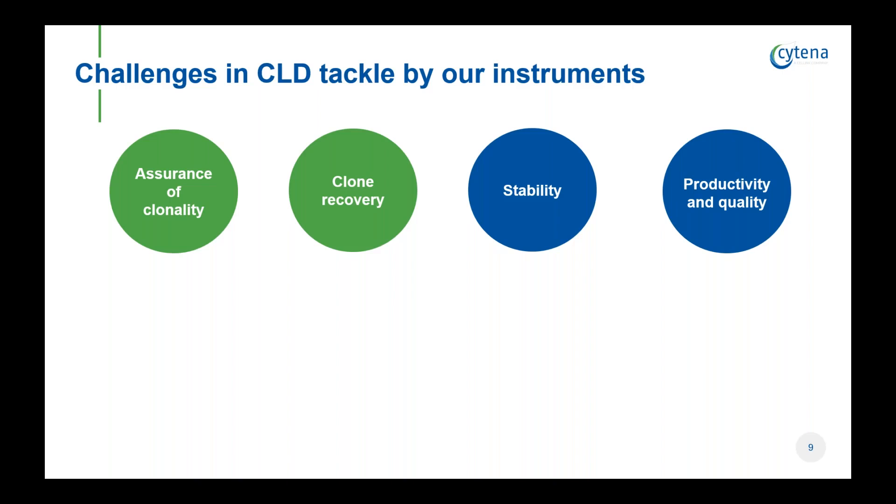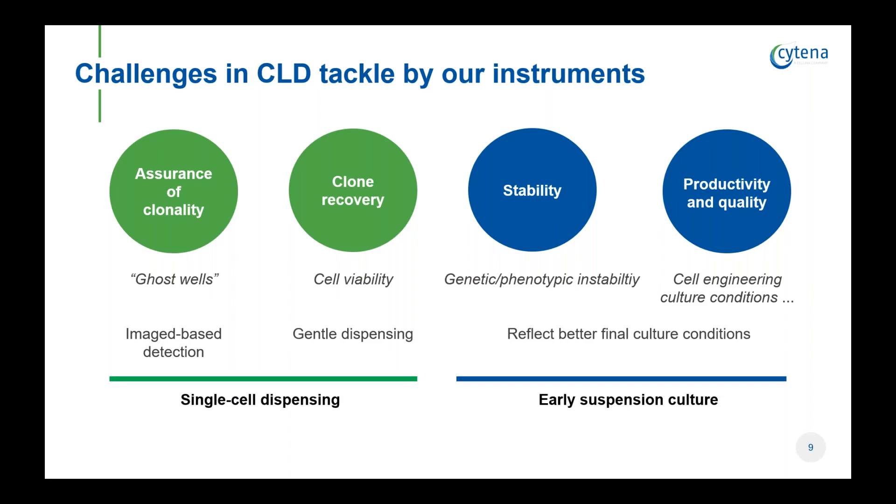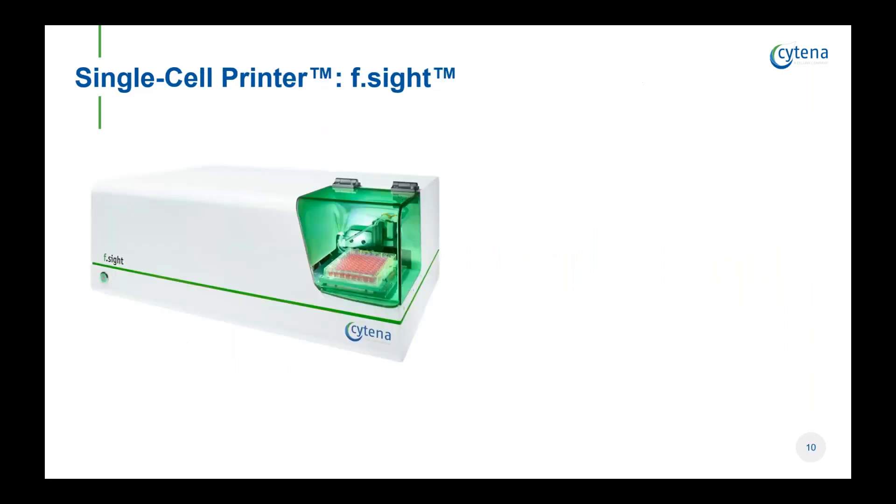These are key parameters that must be guaranteed for the final production clones. I just want to briefly comment on how our instruments play a role in each of these challenges. The image detection that our instruments offer supports the assurance of clonality, and the gentle dispensing contributes to cell viability. Having a solution for early suspension cell culture contributes to reflecting final cell culture conditions, thus improving stability, productivity, and quality of the product. And here you see one of our devices, the F-Sight, which we will be demonstrating today.